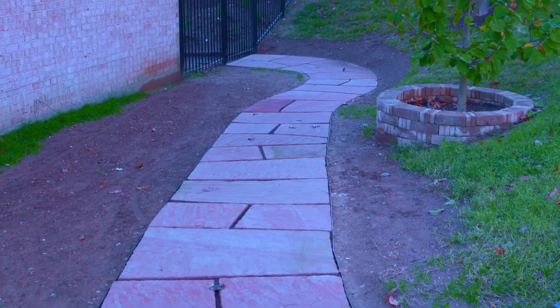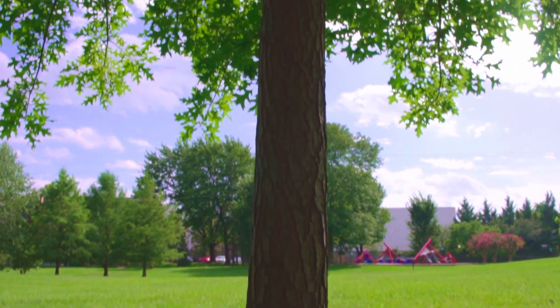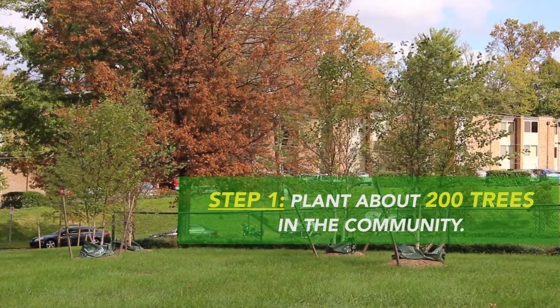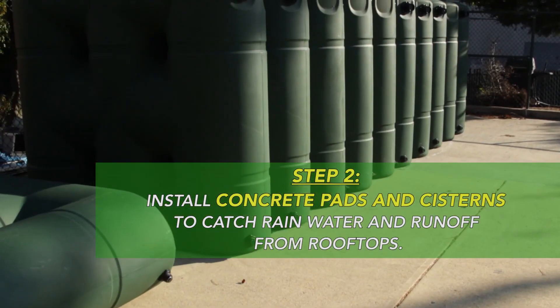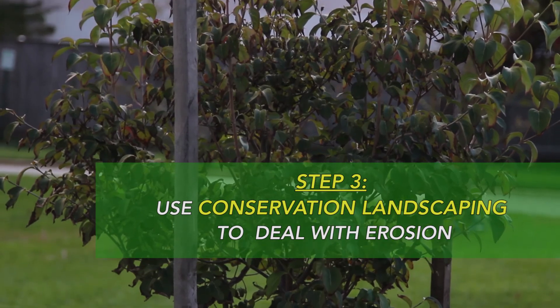We'll have over 20,000 square feet of native plants out here, with some other smaller projects to do, but those will be the large plantings. Bethesda Green has provided a place to meet, a lot of technical assistance, and a lot of moral support for the issues that we need to pursue as multi-family communities.